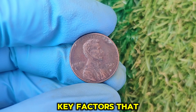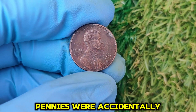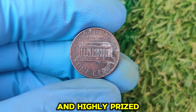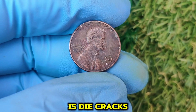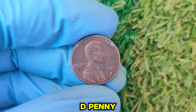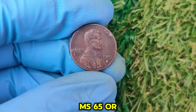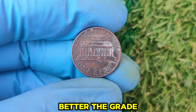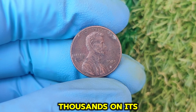Why is the 1983 D Lincoln penny so valuable? Coins from this period are notorious for errors. Some 1983 D pennies were accidentally struck on leftover copper planchets instead of zinc ones — these copper pennies are incredibly rare and highly prized by collectors. Another error to look for is die cracks or doubling. If you spot any unusual lines, doubling on letters, or raised bumps on your 1983 D penny, you might be holding a treasure. Coins in mint state condition, especially those graded MS65 or higher by PCGS or NGC, can fetch huge premiums. A shiny, uncirculated 1983 D penny with no scratches could be worth thousands on its own.